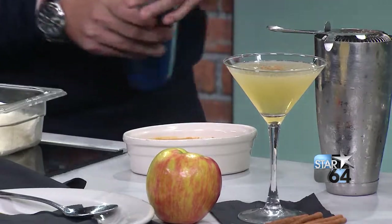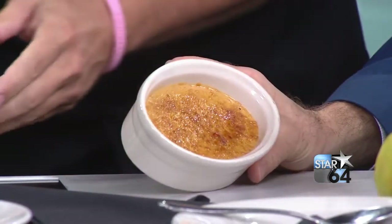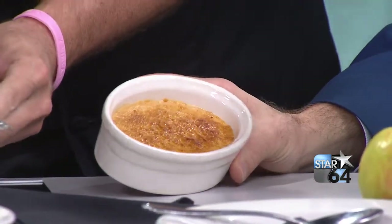It gives a nice crisp on top. Then all we do is top it with a little bit of fresh whipped cream. This one is my favorite of the year. We do a chocolate one around the holidays, but this is pumpkin pie in crème brûlée form.